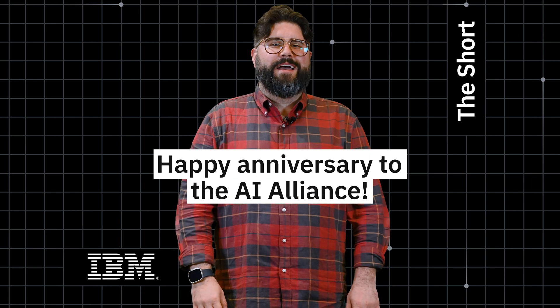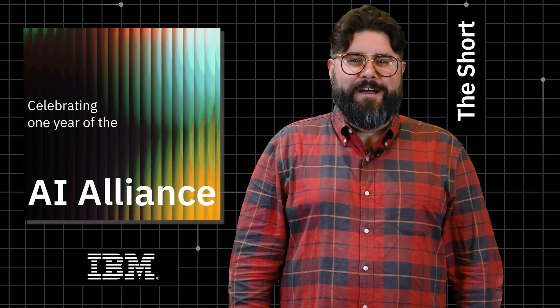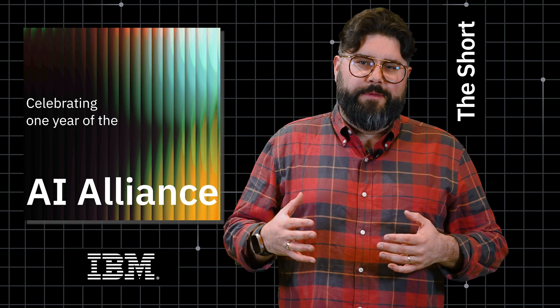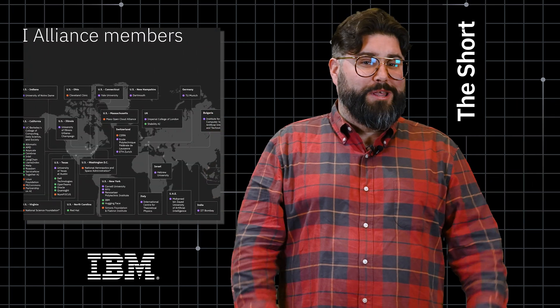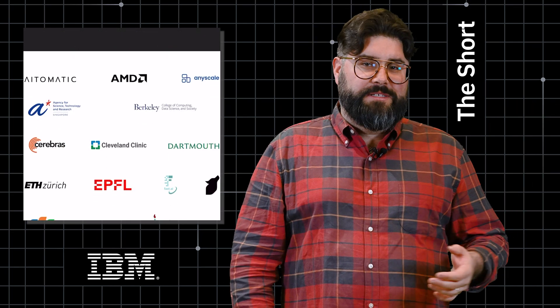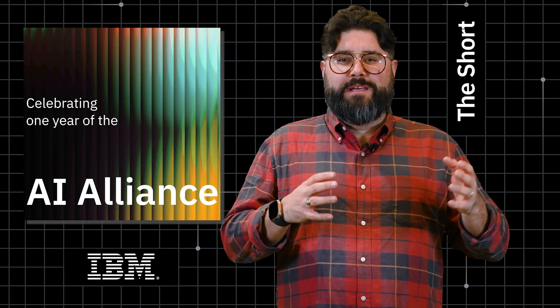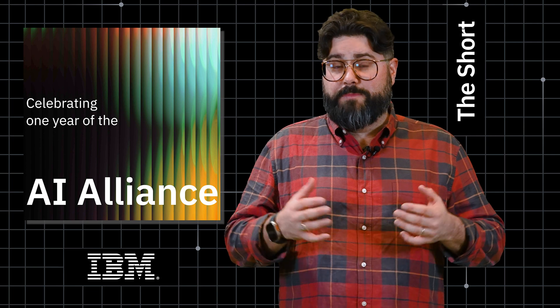Next, celebrating the AI Alliance's first anniversary. One year ago, IBM and Meta co-founded the AI Alliance, a group dedicated to driving open and responsible AI development. A year later, the Alliance has grown to 140 members in 23 countries, including the likes of AMD, Cleveland Clinic, Hugging Face, and Yale. And this week, the Alliance announced two new initiatives to help ensure that the future of AI is built responsibly.